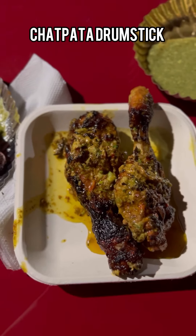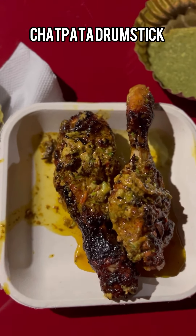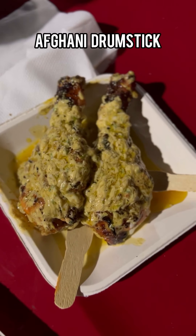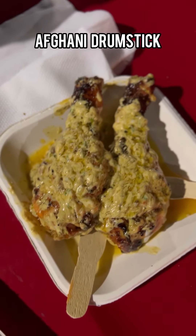And this is the chatpata drumstick — it was not just perfectly spiced but so chatpata, with just the right masala on top. It was so soft, juicy, and tasty. Honestly, I have never had chicken like this anywhere in my life. And now let's come to the Afghani drumstick.